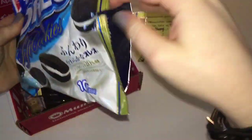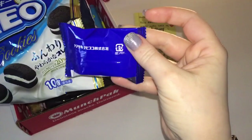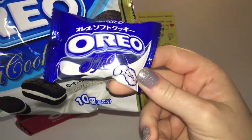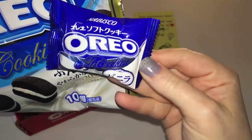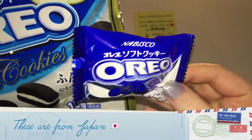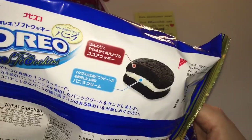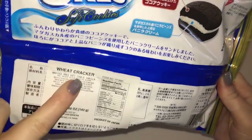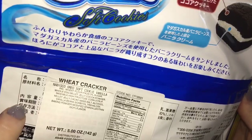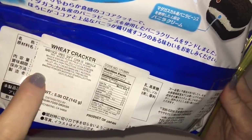I did try one of these Oreo cookies and oh my goodness, they are delicious. What I love about these is they're individually wrapped — how cool is that? I've seen soft Oreos here in the United States but I highly doubt they would be individually wrapped. It's perfect for portion control. It says 'wheat cracker' which is kind of funny, but it does say Nabisco Oreo soft cookie, vanilla.